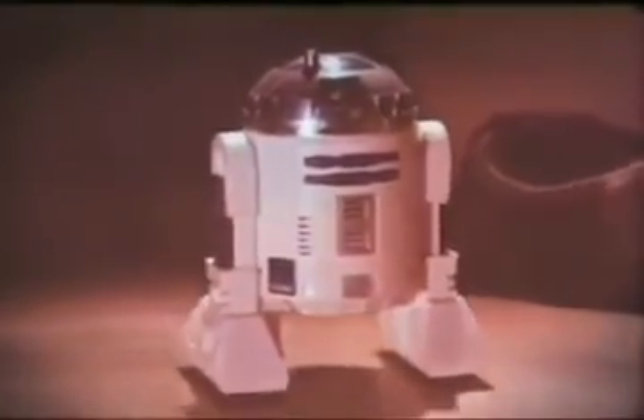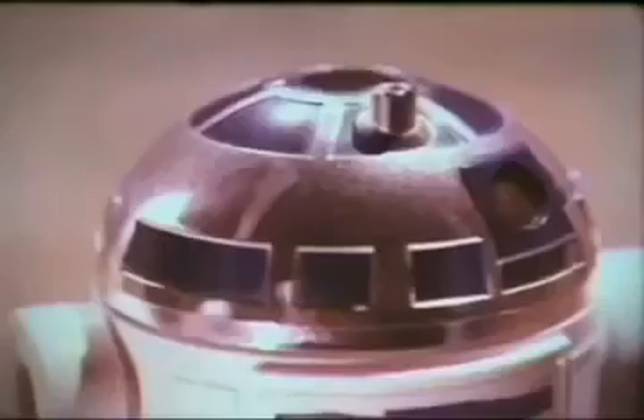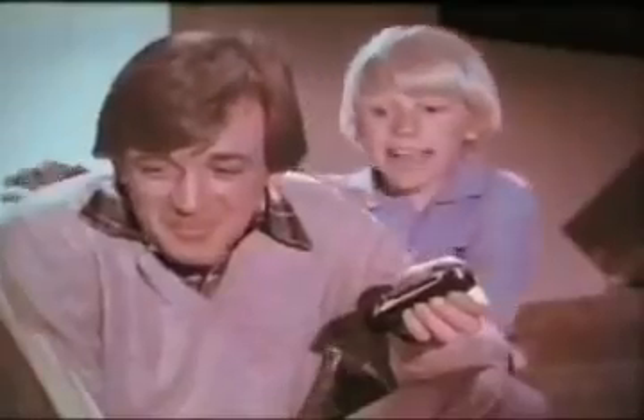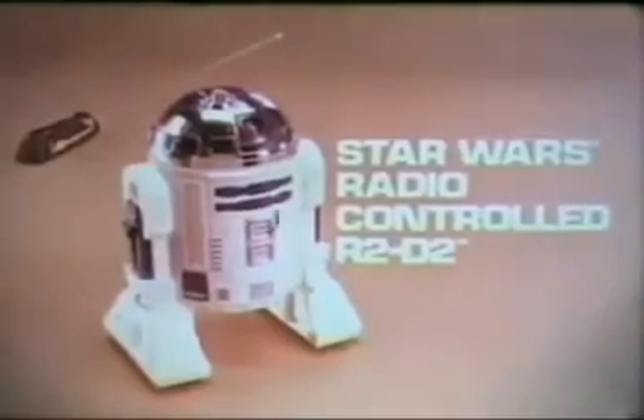It's Star Wars Radio-Controlled R2-D2. Two 9-volt and 2C alkaline batteries not included. You can make R2-D2 move, beep, and flash light by wireless radio control. You can make R2 move forward, backward, turn, and beep. Radio-Controlled R2-D2 from the Star Wars Collection by Kenner.